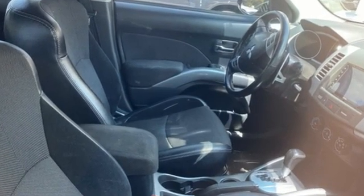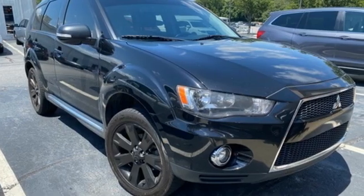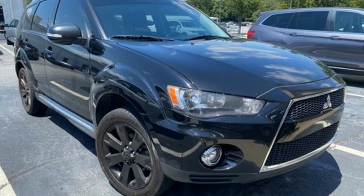Get into something different — Mitsubishi has what you're looking for. You'll never know until you try. Test drive it today.